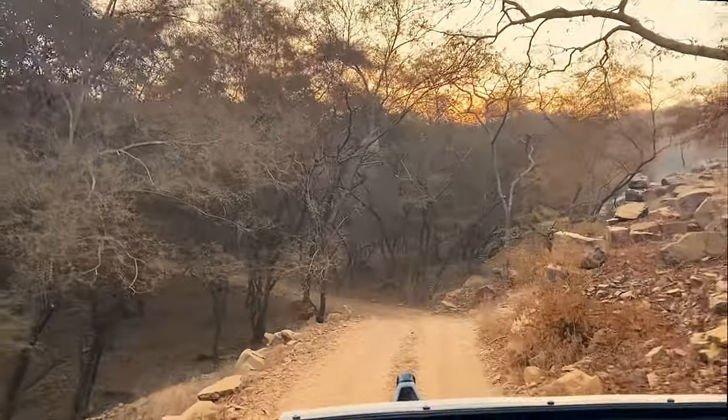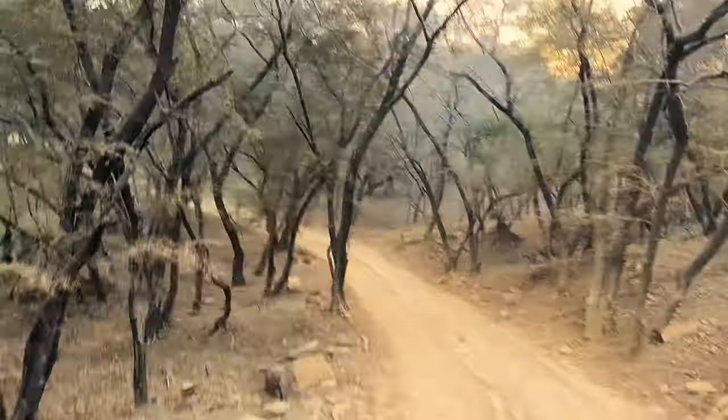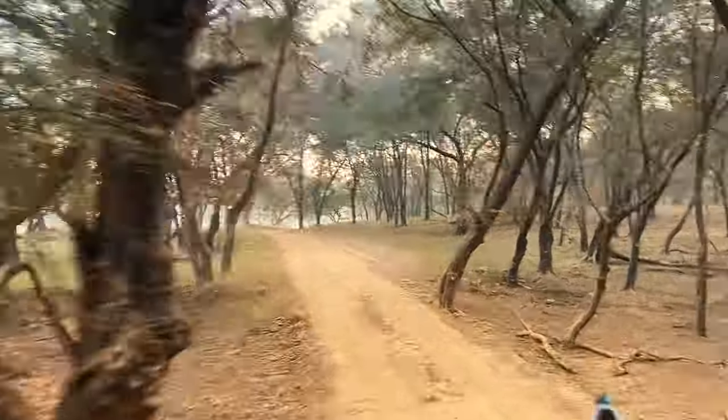As soon as we entered, the entire landscape changed and the search was on. We were looking out for any calls from the deer or langurs, or any movements in the jungle. The entire drama around locating a tiger is something else entirely.